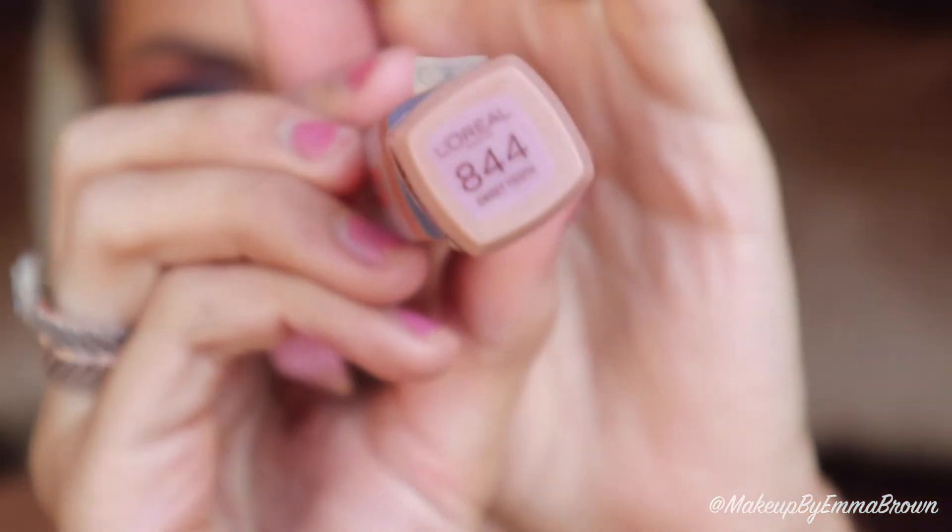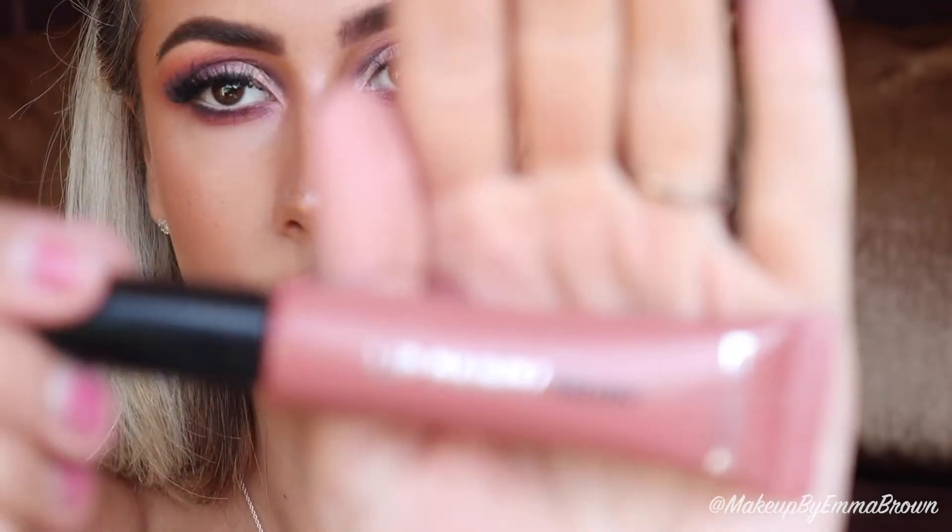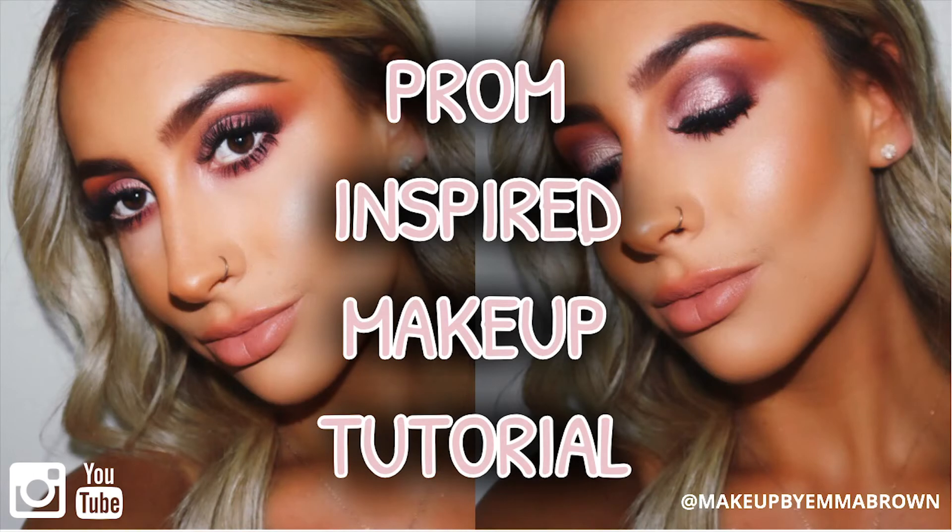To finish off this look I use the L'Oreal Ultramatte liquid lipstick in shade Sweet Tooth. The colour looked a little too pale for my liking, so I went over the top with L'Oreal Matte Lip Paint in shade Babin' — this lip combo is much more suited to my skin tone. This is the finished look! I've curled my hair to make it more prom-appropriate. I really hope you enjoyed this video — please comment below with any video ideas, and I'll leave all products linked below.